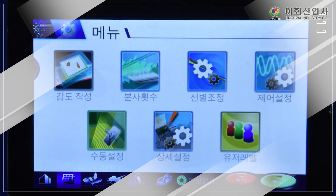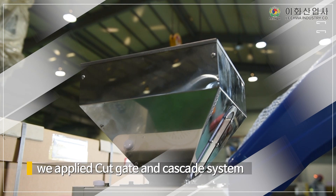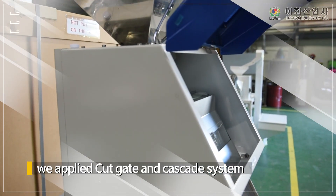Because of stable supply of materials, we applied Cutgate and Cascade system that can supply various materials smoothly and stably.